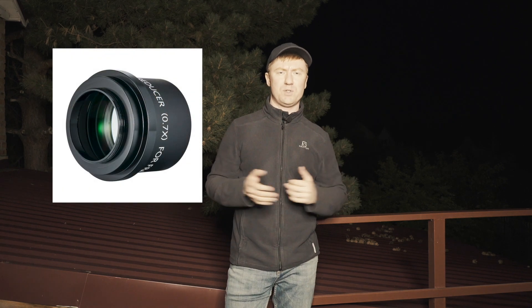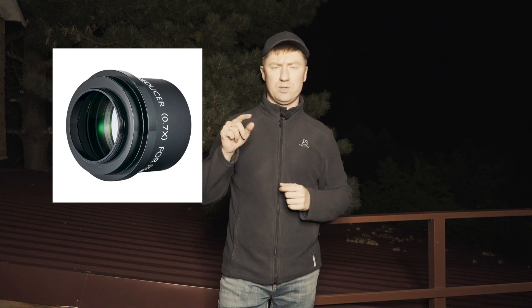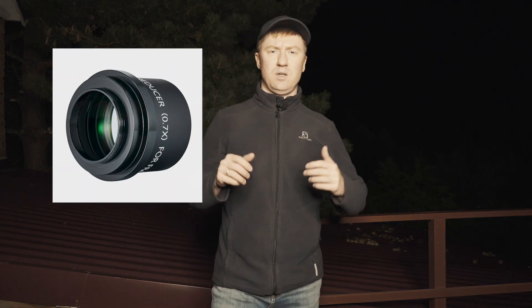The focal reducer has a ratio of 0.7. It makes 350 millimeter focal length out of this refractor telescope and also makes it f/3.9 focal ratio, making it faster.